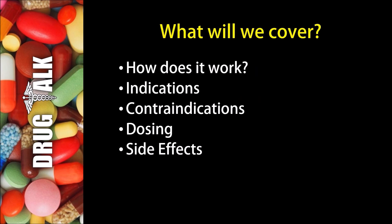So first, what will we cover in this presentation? We're going to start by talking about how Clonidine works. Then we'll touch on indications or reasons this medication would be prescribed to patients. We'll talk about contraindications or reasons we could not prescribe this medication to a patient. Then we'll touch on examples of dosing, and then stick around to the end where we'll talk about side effects with percentages.